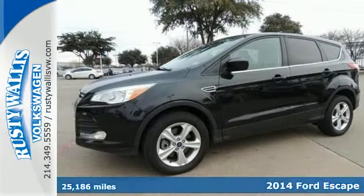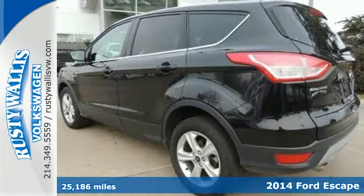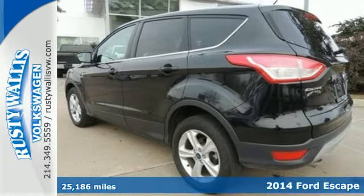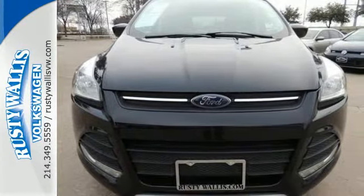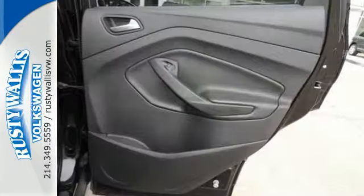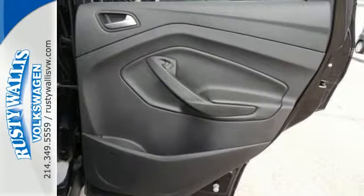Here's the 2014 Ford Escape. This mid-size SUV sets a high standard with high style combined with the latest technology. Features include remote keyless entry and steering wheel audio controls for your convenience.